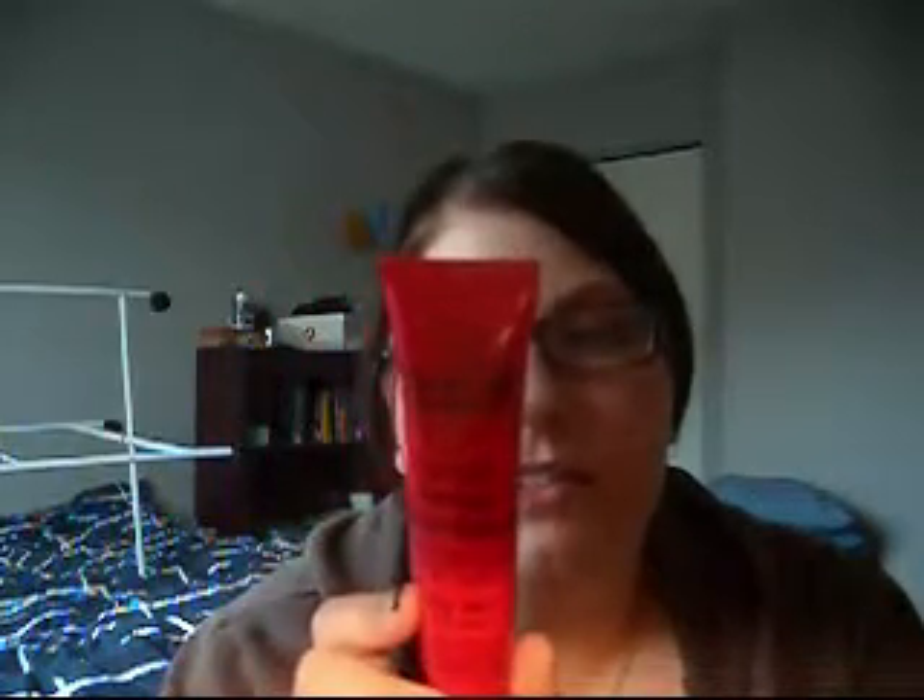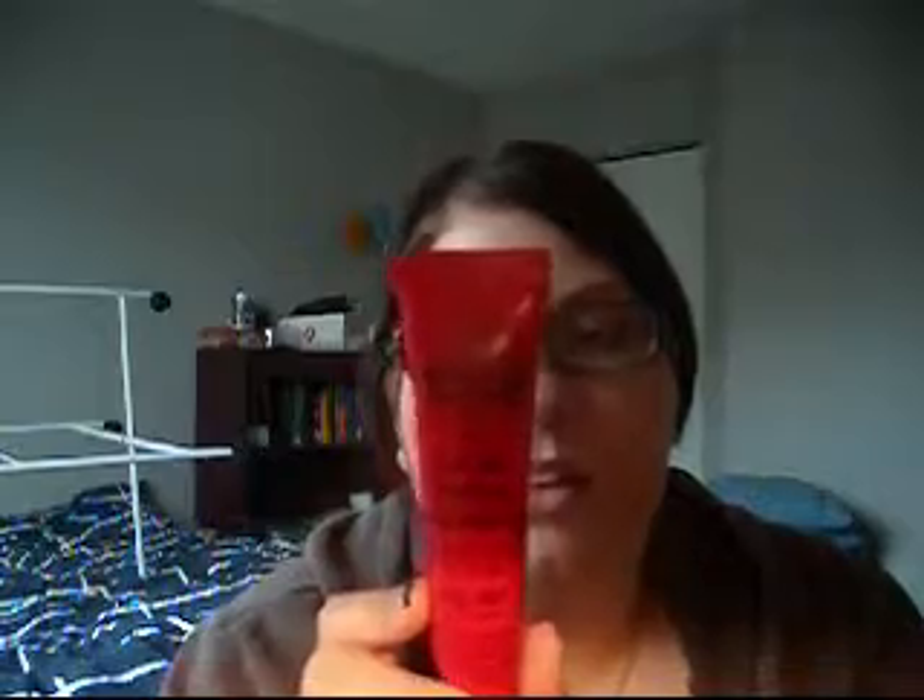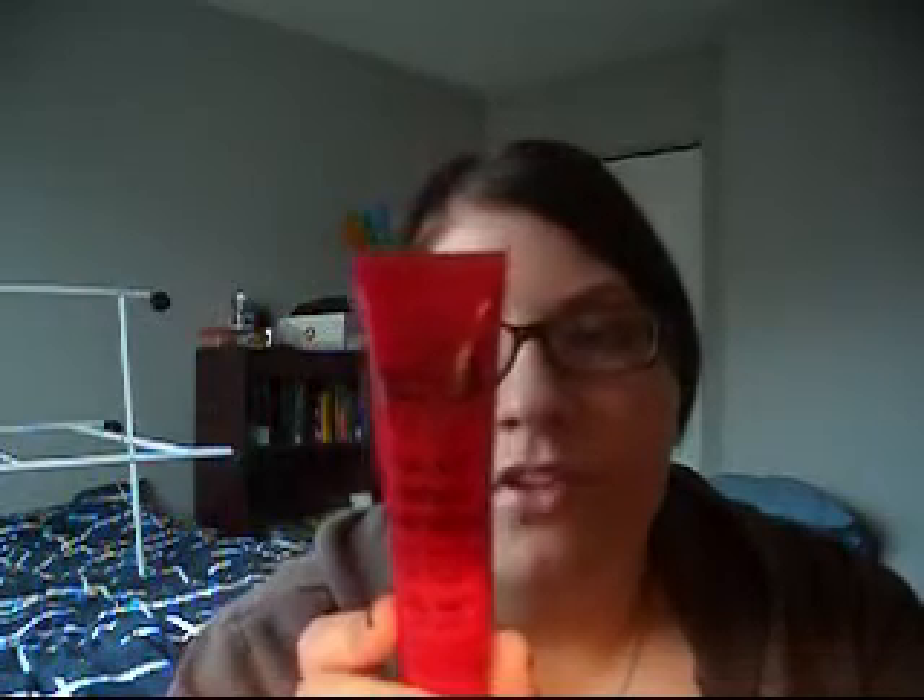So the first thing is the Lucas Paw Paw Ointment, and I did ask her for this. It works so good — I've been using it every day. You can use it for things like rashes, insect bites, open wounds, burns, anything really. It's really like a multi-purpose, but I've just been using it on my lips and I really like it.